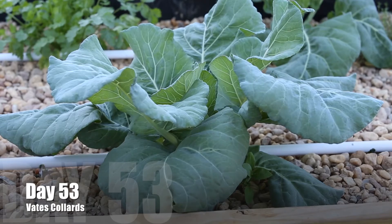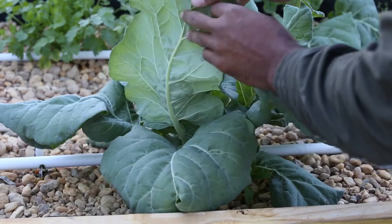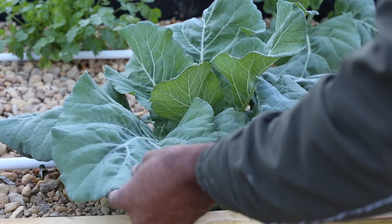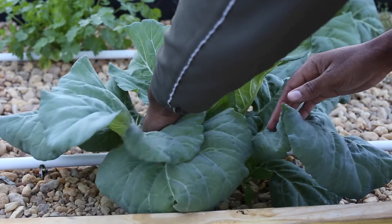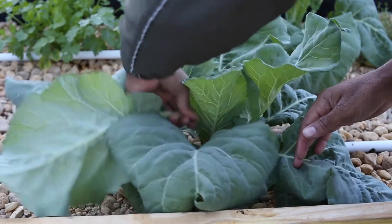Day 53. Now I have to tell you something — I told you that the collards are something serious around here. Customers came looking for collards. I said, hey, I don't have any collards at this time, they're not ready yet. They said, we don't care, we want collards now. I told them they're small and they're going to be priced very high if I have to take it out of this growth. But they said, we don't care, we need collards and we need them now.